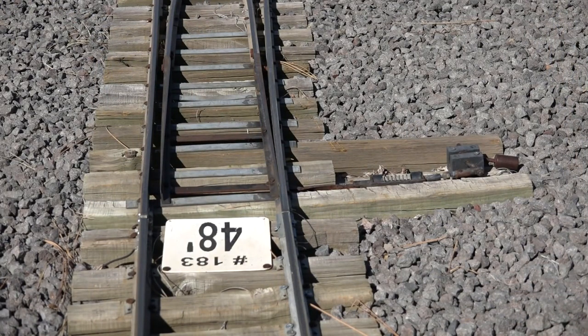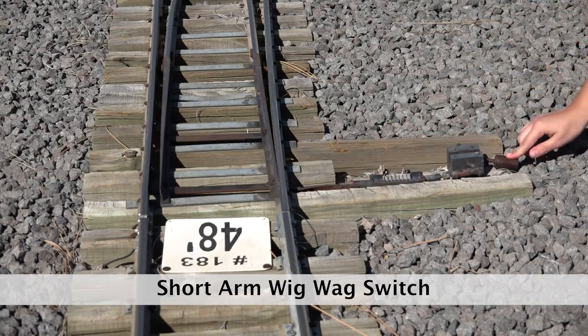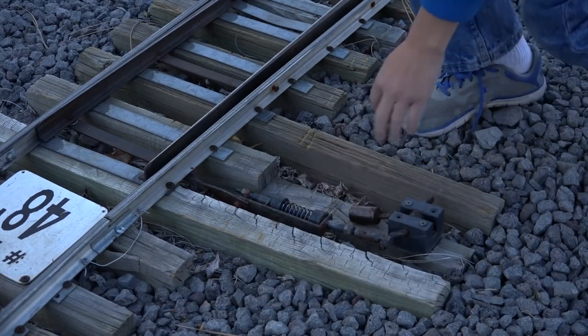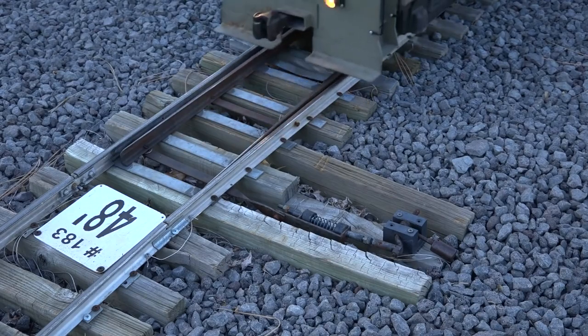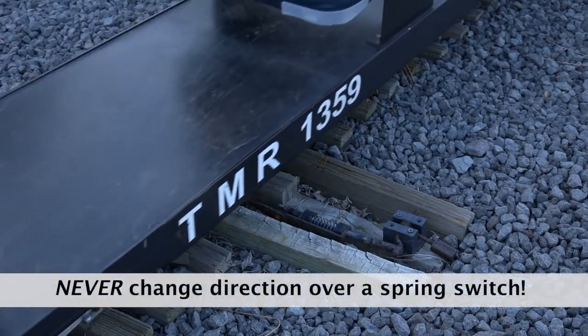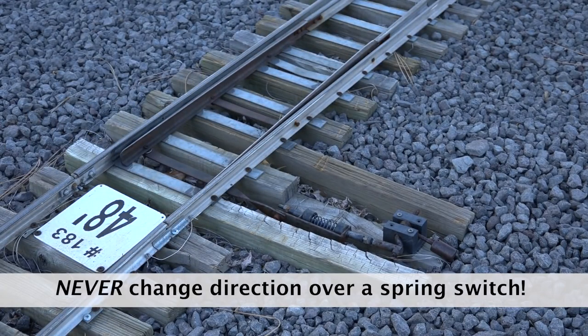The other types of switches you will find at Train Mountain are manual operators located at the points of the switch. The short arm wigwag switch operator is shown here. You operate these switches by moving the short arm located off to the side of the points. The points of these switches are held in position with a spring. When you move through this type of switch in a direction from frog to points, the points will spring to allow the wheel flanges to pass. If you back up with one of these switches under your train, there is a possibility that you could split the switch.